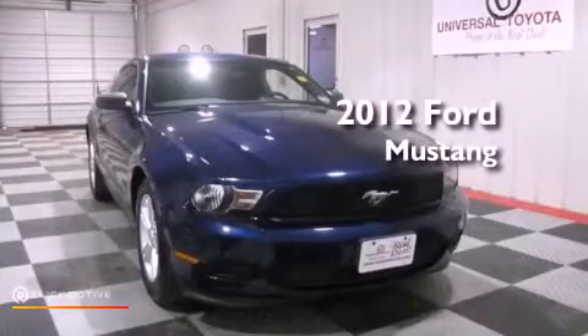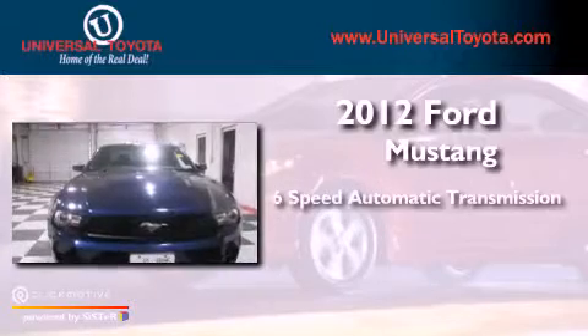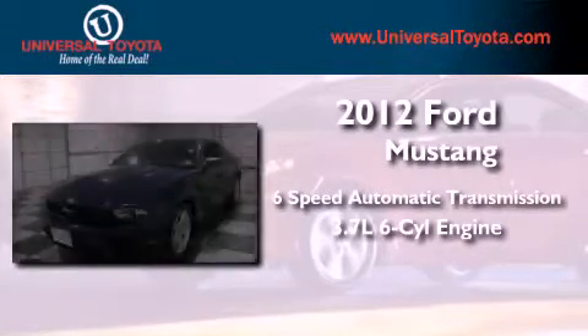This is a 2012 Ford Mustang. This vehicle has seating for four adults and a 3.7 liter V6.